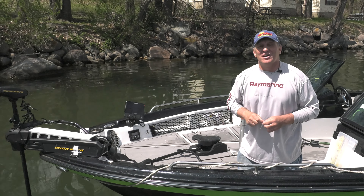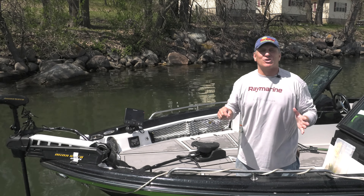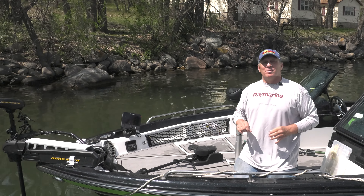This week, it's all about the inland opener in Minnesota. This is border water so it's already open, but across most of Minnesota the walleye season opens this Saturday.